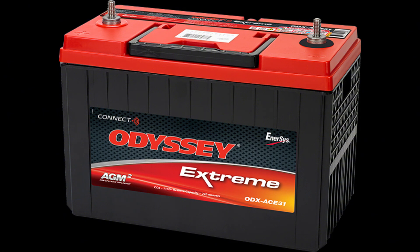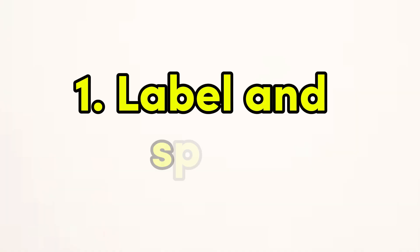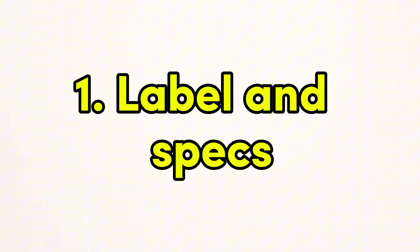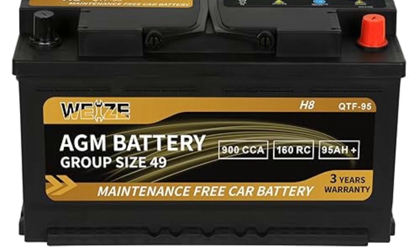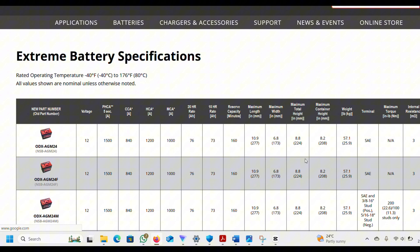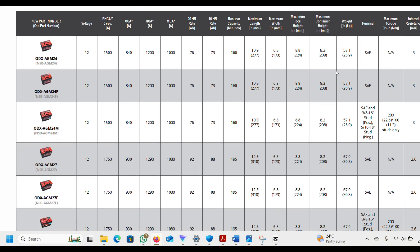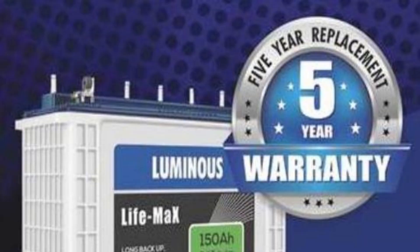Now let's talk about solar batteries. These are critical for storing energy, and fake batteries can lead to performance issues, shorter lifespan, and even safety hazards. Here's what to check. Label and specs: a real solar battery should have a clearly printed label with details such as voltage, capacity, model number, and manufacturer details. Compare this information with the specs listed on the manufacturer's website or in the user manual. If the label looks cheap or the specs don't match, you might have a counterfeit.